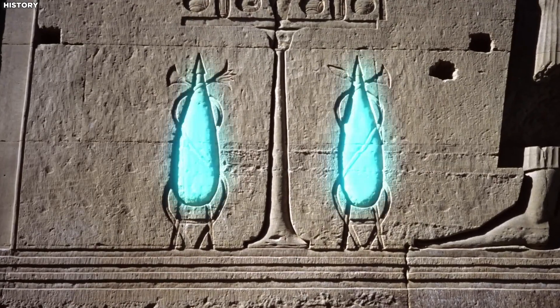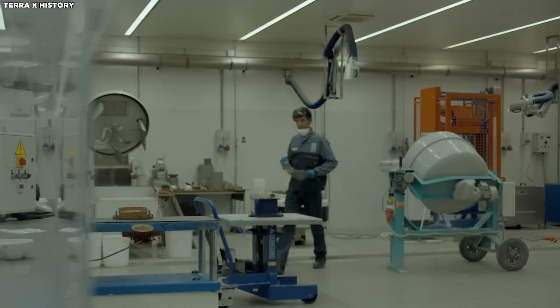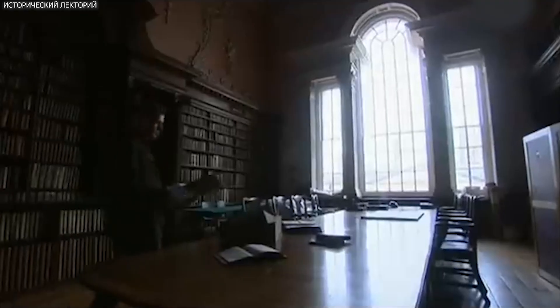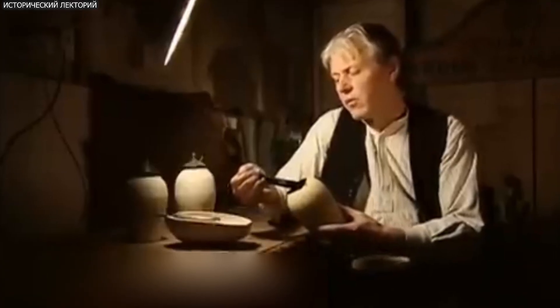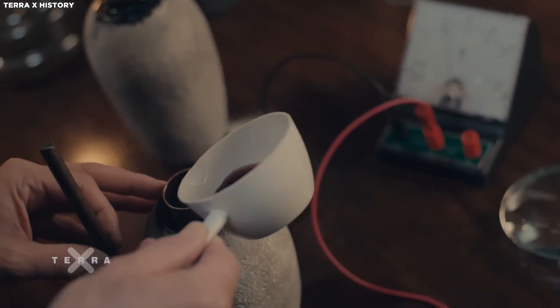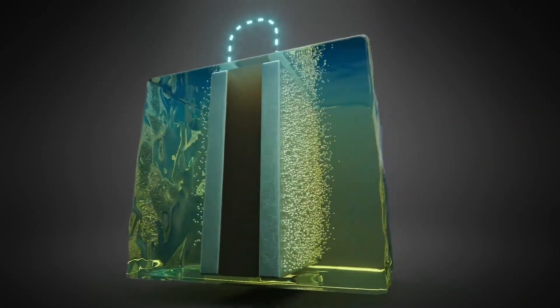Think about that for a second — electricity in the ancient world, before the Roman Empire fell, before the Middle Ages, before anything we associate with modern science. The Baghdad battery, estimated to be more than 2,000 years old, stands just 14 centimetres (5.5 inches) tall, featuring a clay jar with a copper cylinder inside, which houses an iron rod secured by bitumen — a natural asphalt used as a sealant. When filled with an acidic liquid like vinegar or lemon juice, the artefact can generate a small electric current. Its design closely resembles a modern galvanic cell, where copper and iron act as electrodes and the acidic liquid functions as the electrolyte.